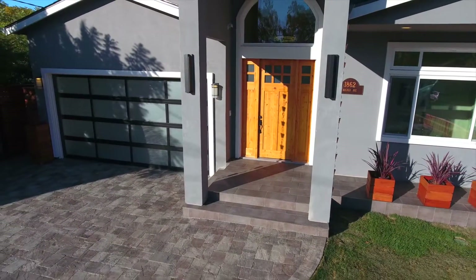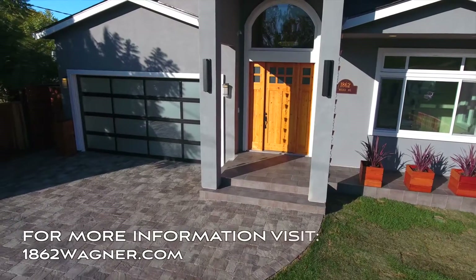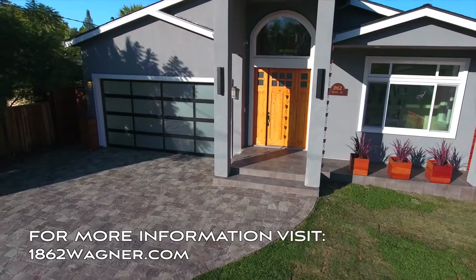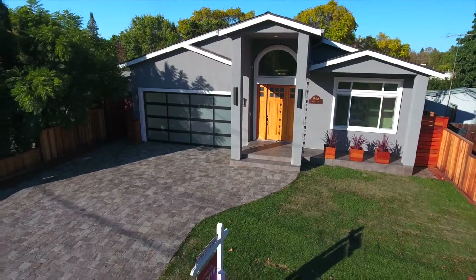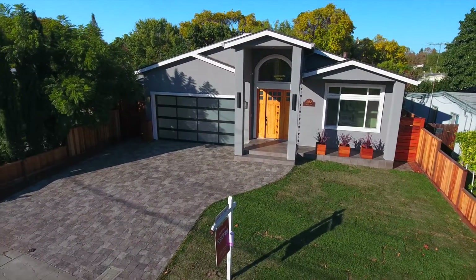This home is located minutes from Google and the many top-tier workplaces in Silicon Valley, and just around the corner from Mountain View's quaint downtown area that boasts local eateries, entertainment and shopping options.